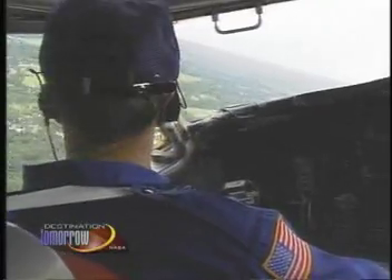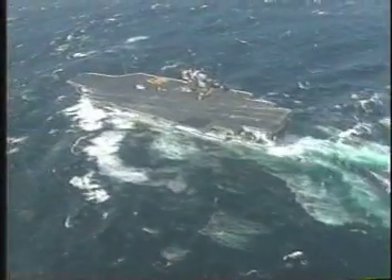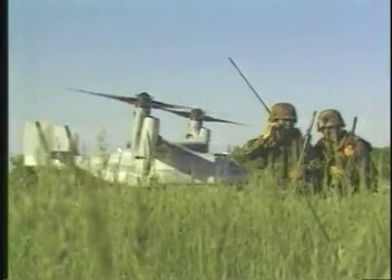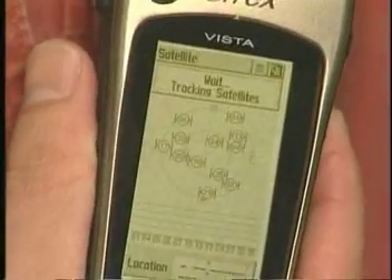GPS was originally developed by the Defense Department to meet all of their navigational needs — for example, aircraft and ships at sea, and now even individual soldiers carry little receivers like this in the field to find out where they are.